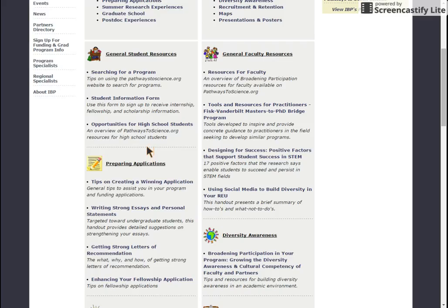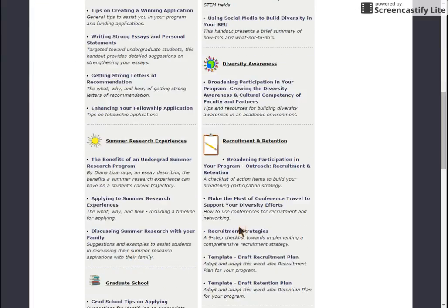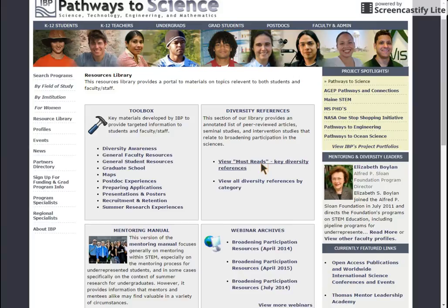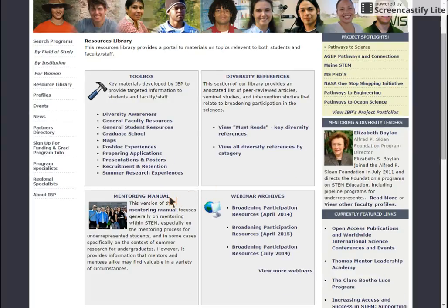A few popular titles include getting strong letters of recommendation and recruitment strategies. Also, our mentoring manual has lots of information about supporting students in STEM and increasing diversity in your programs.